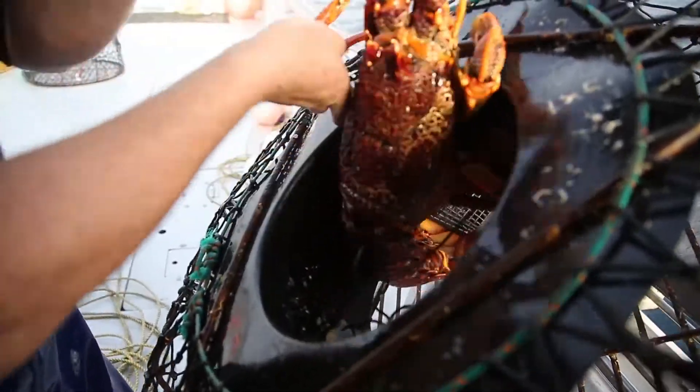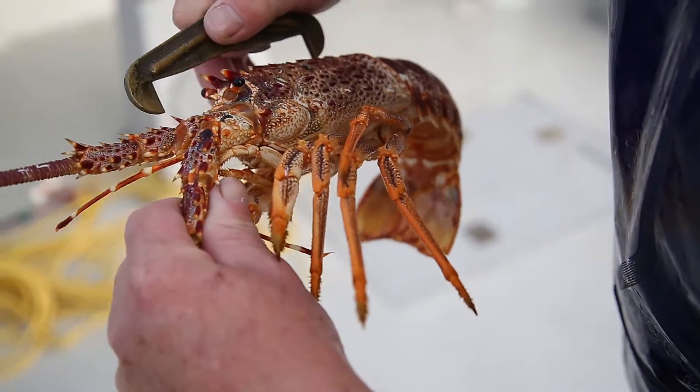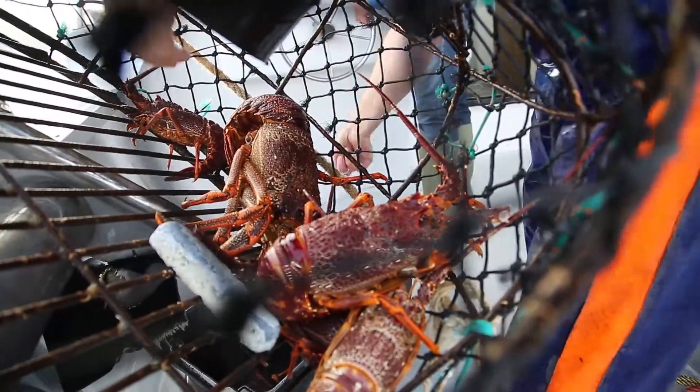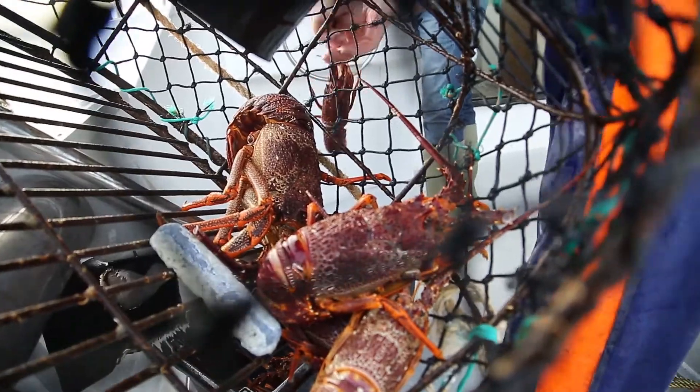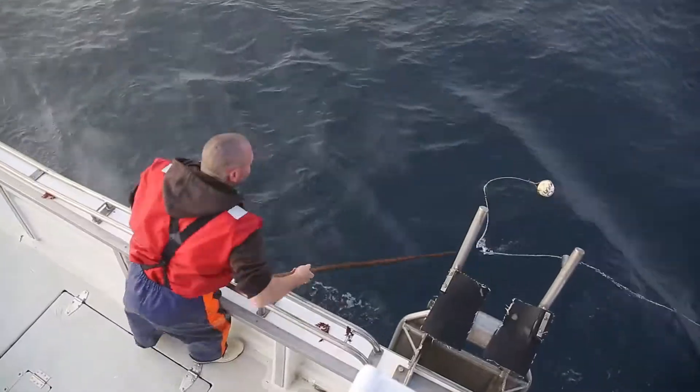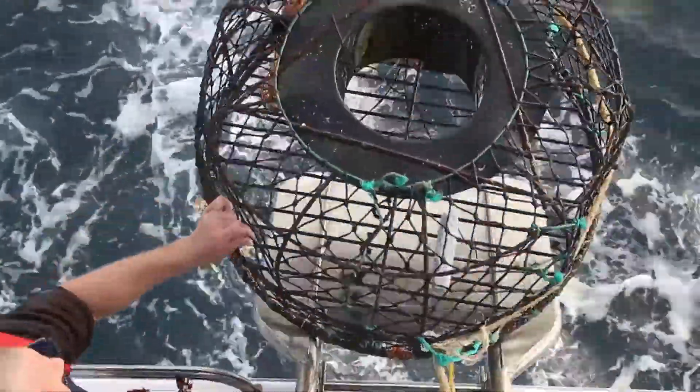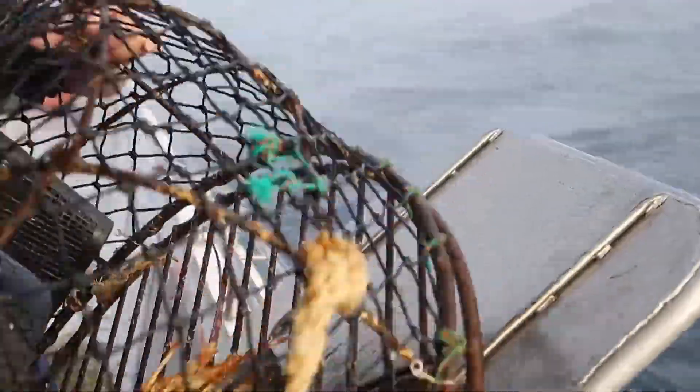Every cray that comes up in the pot we have to check for size. 189.5 millimetres is the legal size — anything under that size gets returned. We also check the females for eggs, and if they have eggs under their tail they get returned to the water as well. So this adds to the sustainability, and being on quotas limits what we can catch so we can't overfish.